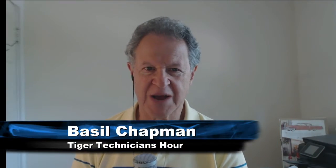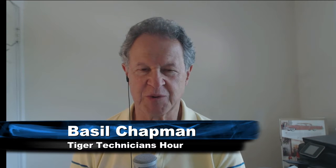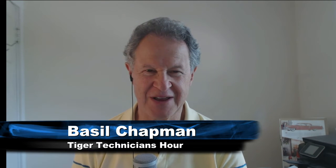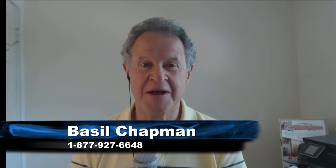Hi everyone, Basil Chapman, Tiger Technician's Hour on the 21st day of June. My pleasure to be here — my pleasure was also to be here on the 21st of May. We're looking at a Dow that's up 44 points at 17,849. The S&P is at 2,089, up 6. The comp index is only up 4; the IBB, the biotechs, are pulling it back, dragging it down.